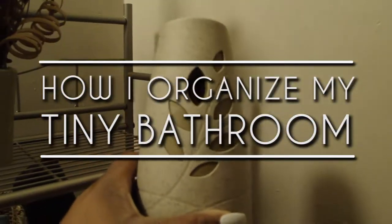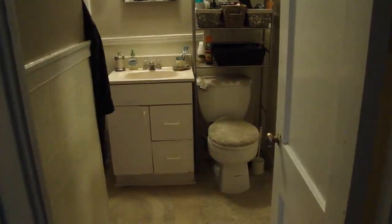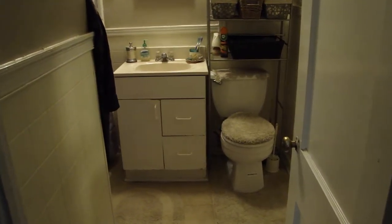Hey guys, welcome back to my channel. Today I wanted to share with you all how I use storage options to keep my tiny bathroom organized. So let's get started.